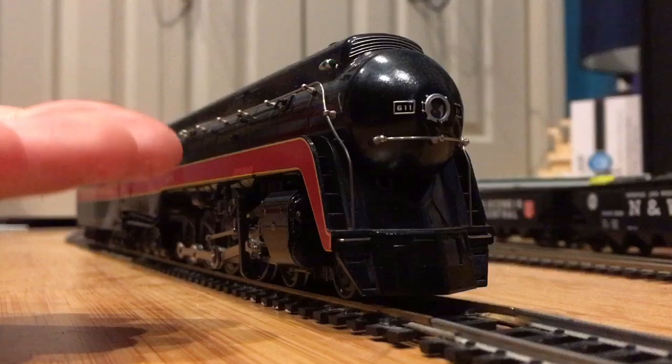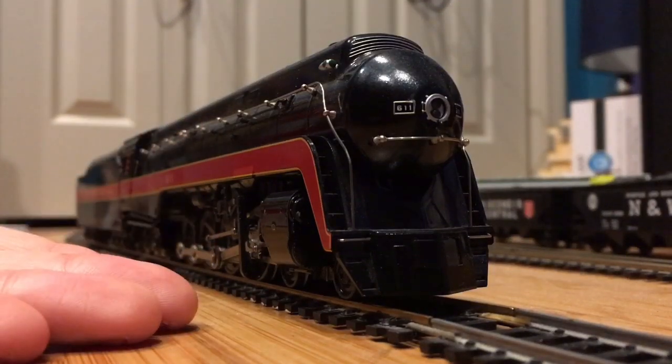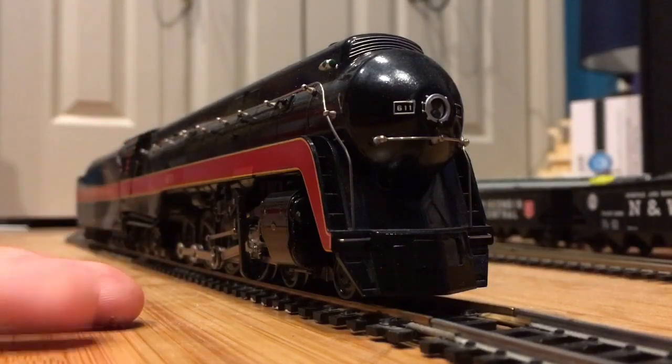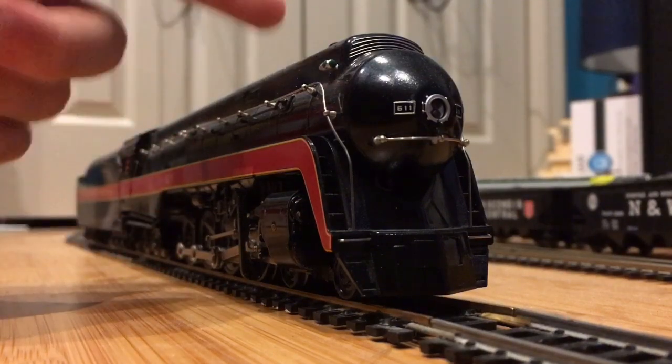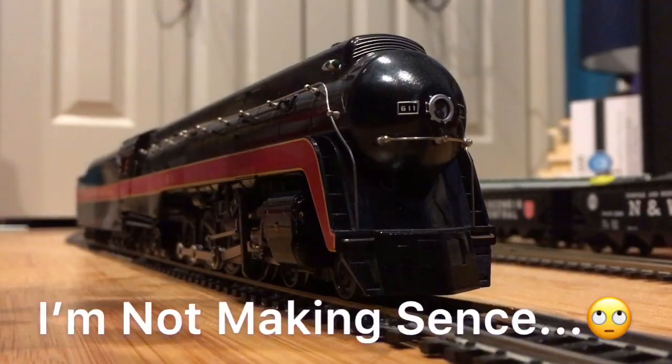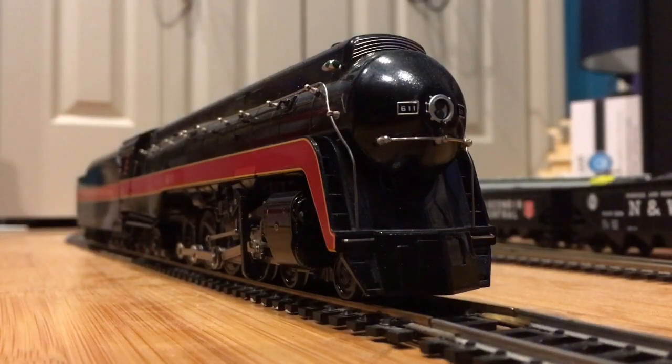To everyone who is going to see this spectacular locomotive, I hope you have fun this fall. I hope you get to at least have a trip behind her — get hauled by this engine. I hope you have a fantastic ride behind this spectacular, stunning, awesome, beautiful machine.